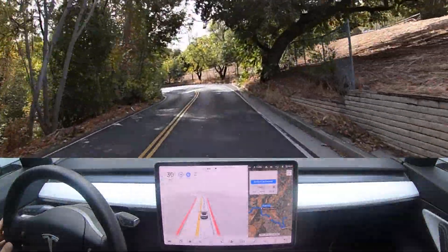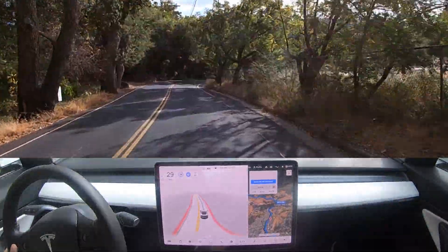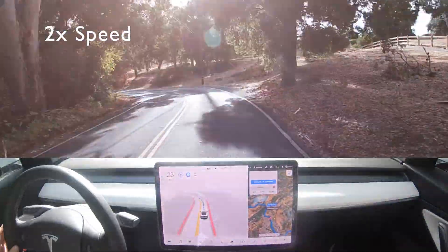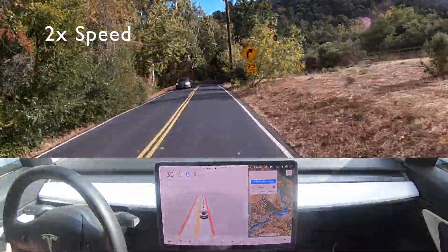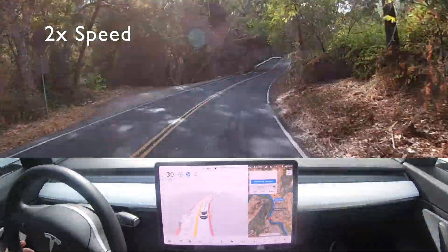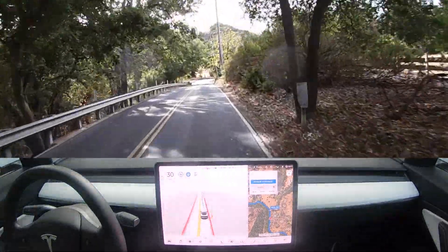So far the system's doing a really, really good job through here — some little switchbacks, slowing down with a good speed for the turns, taking the apex. Right up here is going to be a little bit of a fork; we're going to have to fork to the left to stay on this road.